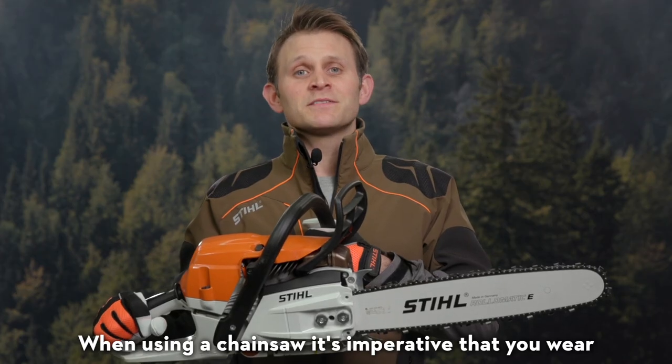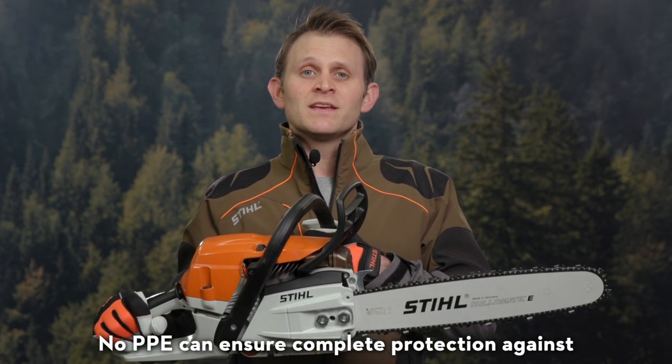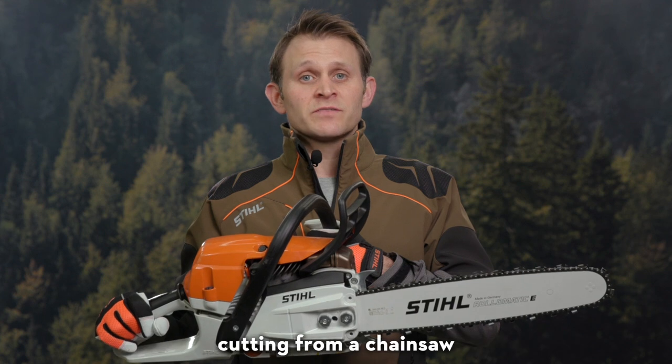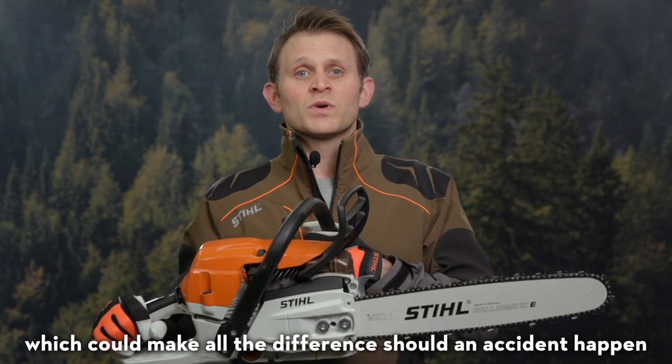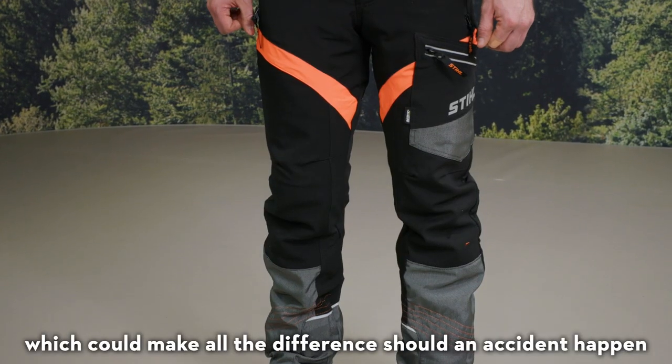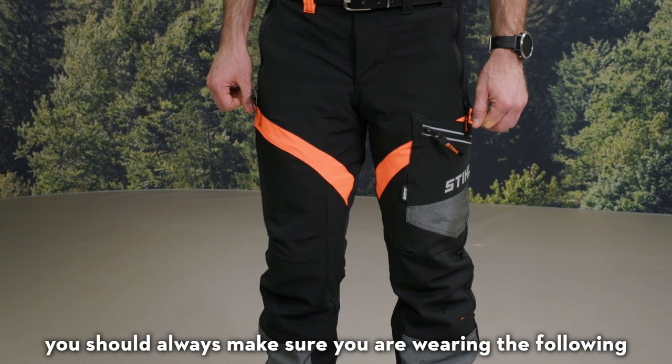When using a chainsaw, it's imperative that you wear the correct personal protective equipment. No PPE can ensure complete protection against cutting from a chainsaw, but it is possible to offer a certain degree of protection, which could make all the difference should an accident happen. Before you pick up your chainsaw, you should always make sure you're wearing the following.